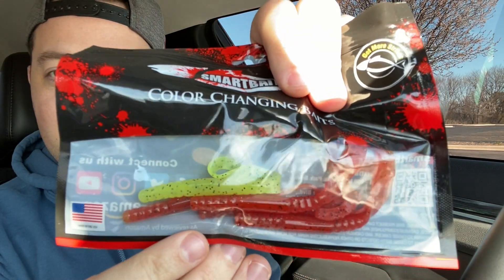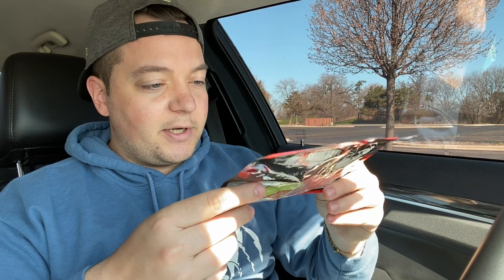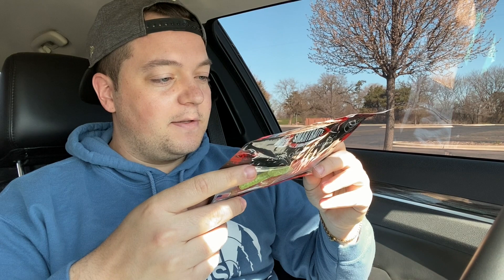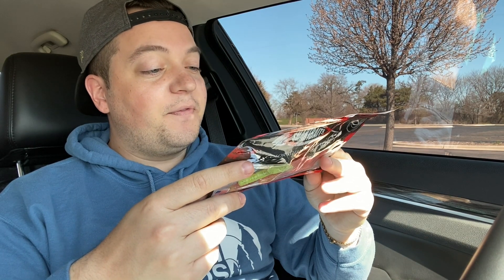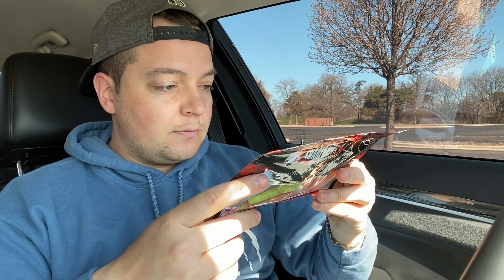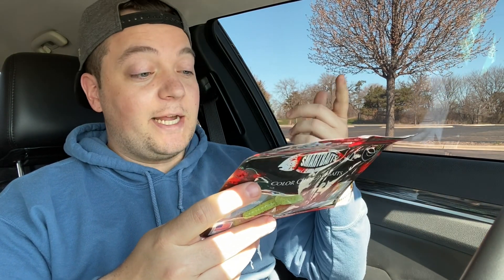I honestly kind of don't want to touch this — there might be something in here that could kill me. This product can expose you to chemicals including vinyl chloride, titanium dioxide, cadmium, and diisononyl phthalate — that's a weird word, it starts with P-H-T-H — which is known in the state of California to cause cancer. So yeah, I'm not gonna touch that.